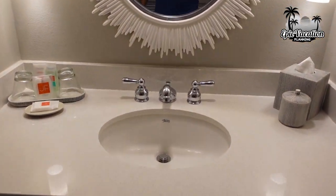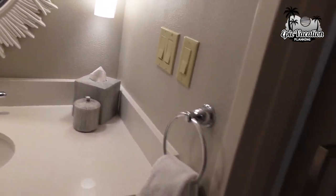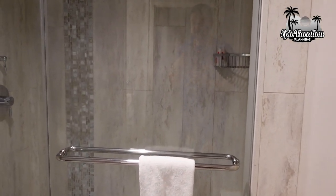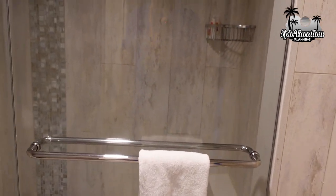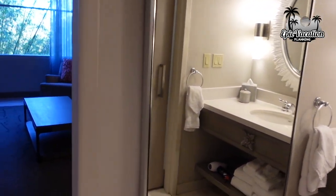Just a single sink here with amenities. Got a stand-up shower — the king suite typically has this; I don't think I've seen one with a tub version. Our kids are getting a little older so we don't mind, though some people prefer a tub. Towels and hair dryer are underneath. There's a big mirror and it's got a pocket door to close it off.